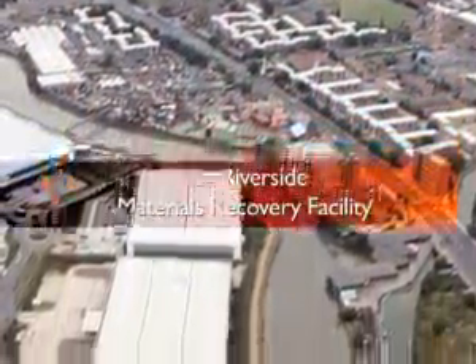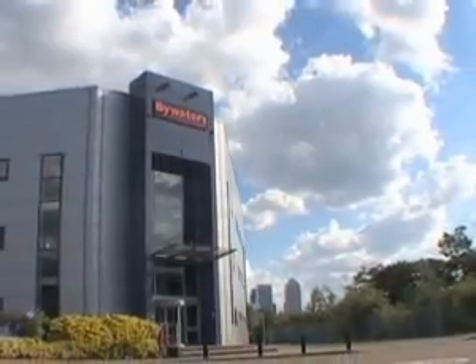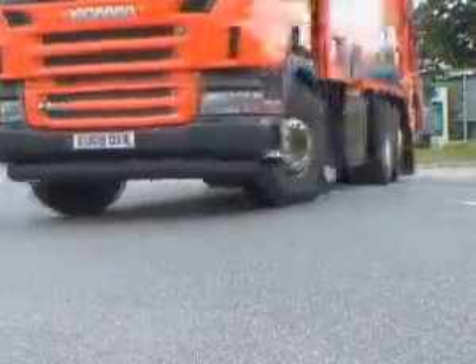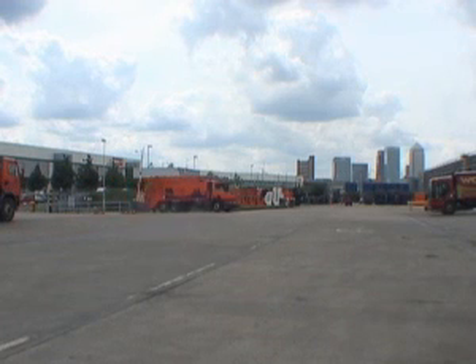On the doorstep of Canary Wharf, Bywaters provides total recycling and waste management to businesses and organisations across London and the South East. Bywaters make recycling easy. We service the needs of over 2,000 customers across London, and our range of compactors and other containers cater to various business needs.